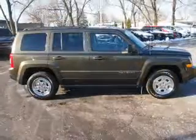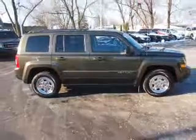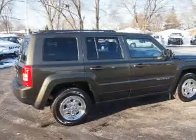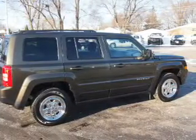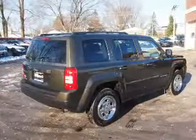Inside you'll find front airbags, side airbags, an adjustable tilt steering wheel, cruise control, air conditioning, power door locks, power windows, and an AM-FM stereo with a CD player.